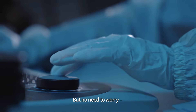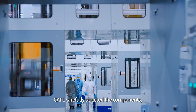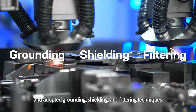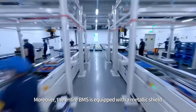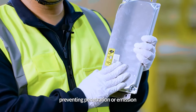But no need to worry — we've integrated radiation protection into product design from the very start. When designing the BMS, CATL carefully selected the components, optimized circuitry and structural layout, and adopted grounding, shielding, and filtering techniques to reduce electromagnetic interference. Moreover, the entire BMS is equipped with a metallic shield to reflect and absorb electromagnetic waves, preventing penetration or emission.